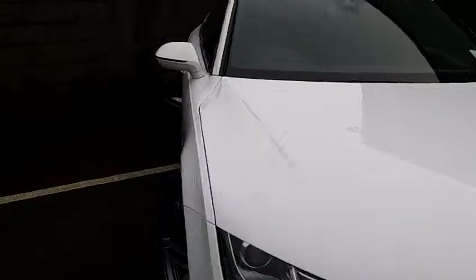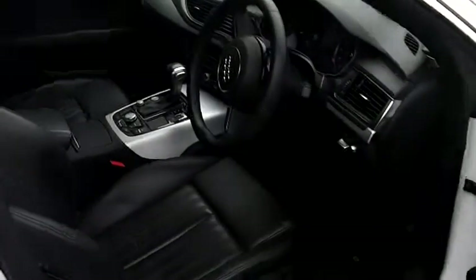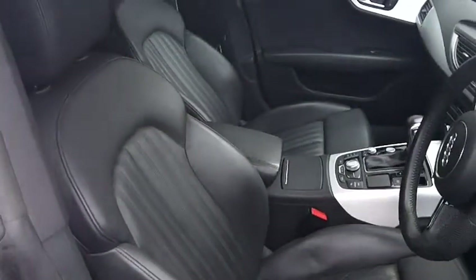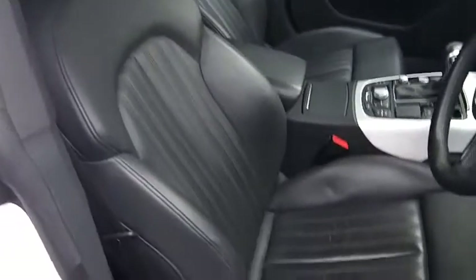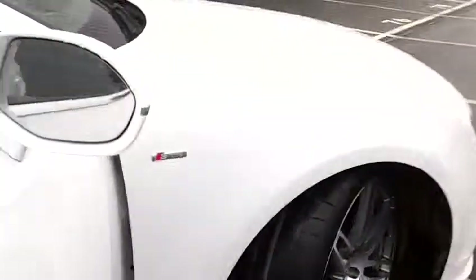We're just going to go and have a look inside the vehicle. As you can see here it comes in full black leather. You've also got your S line embossing on the seats as well as on the steering wheel, and that also comes on the outside of the vehicle as well.